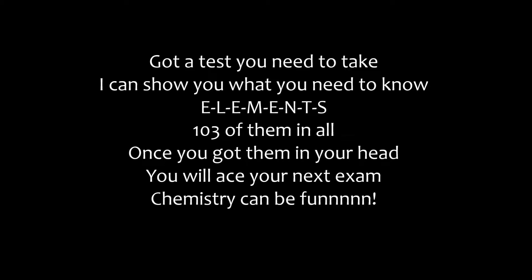Got a test you need to take, I can show you what you need to know. E-L-E-M-E-N-T-S, 103 of them in all. Once you get them in your head, you will ace your next exam. Chemistry can be fun.